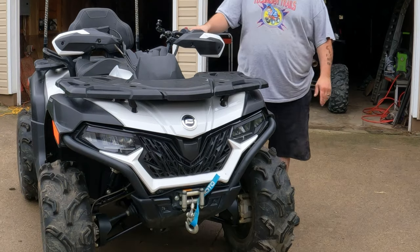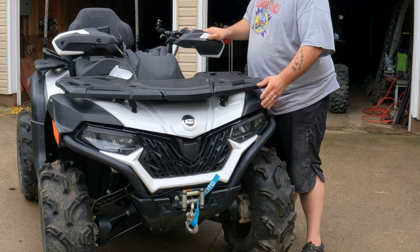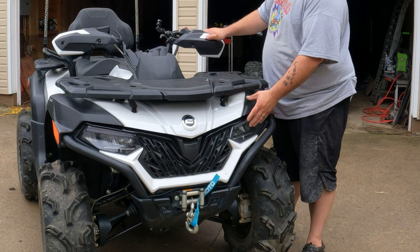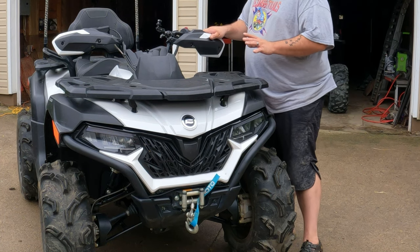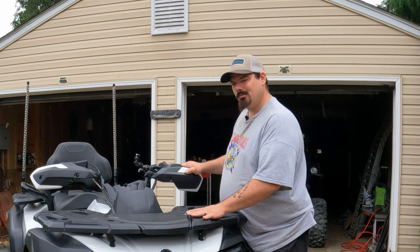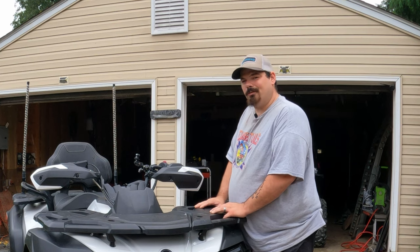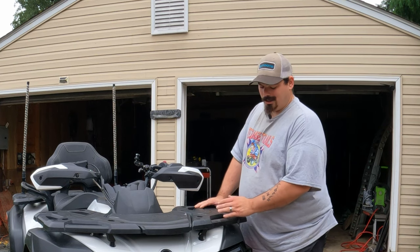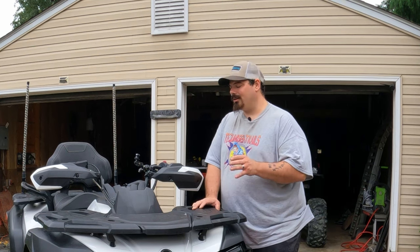One thing I want to go over is I really love how bright these headlights are at night. They are just amazingly bright. And honestly, I feel zero need to add a light bar. Light bars do look awesome, but I just don't feel the need because these things are super bright — even the running lights alone are super bright.